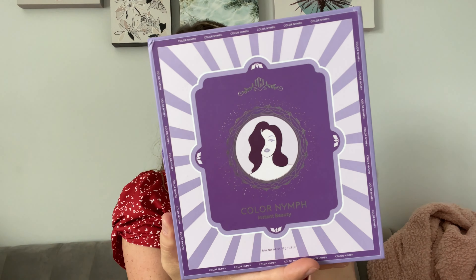Hi guys! We have this Color Nymph makeup box. It comes with a variety of makeups in the box. Here it is — what it looks like. It has everything on the back that's in here.